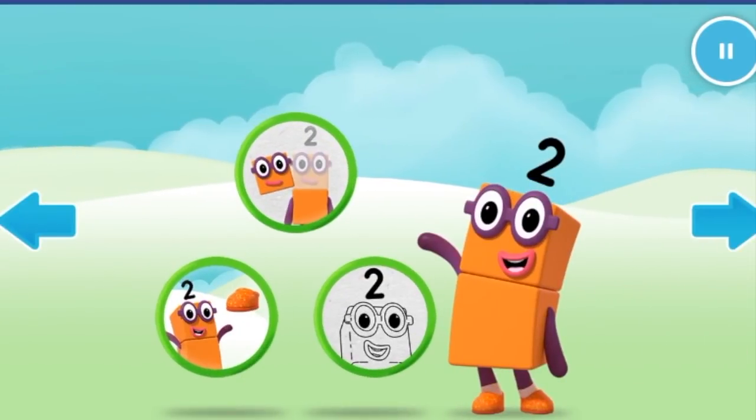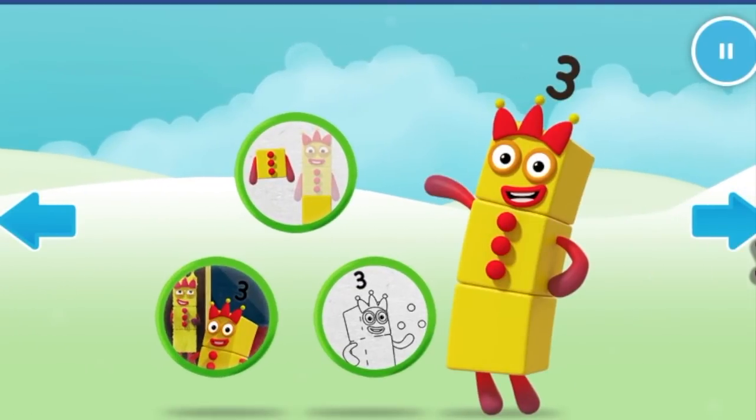Welcome to number land. Let's make and play with the number blocks. Colour.